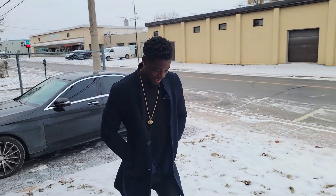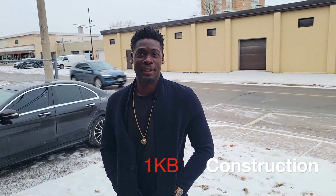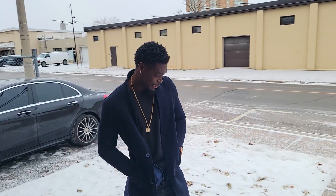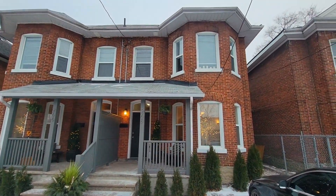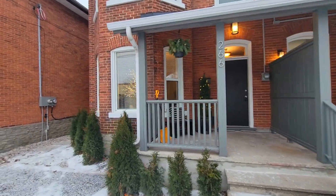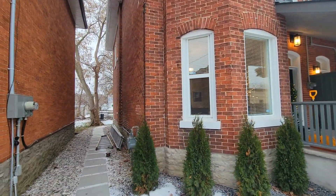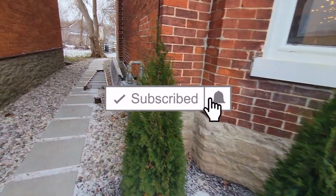How are you all doing? Today is my birthday, the 3rd of January, and I bought two rental properties for my birthday — just a little gift to myself. I want to take you guys around and show you what they look like. Let's go and give you a tour. This is two houses — one over here, it's a semi, and then I have another one over here. Just bought these rental properties for my birthday. Let's go to the back.